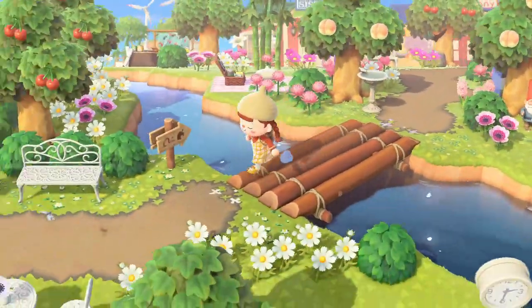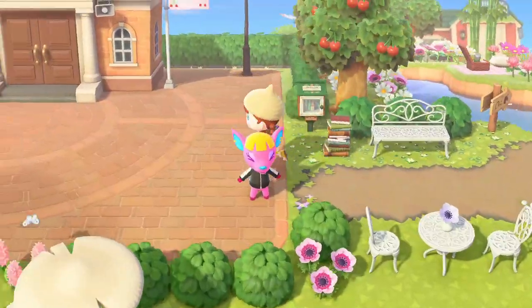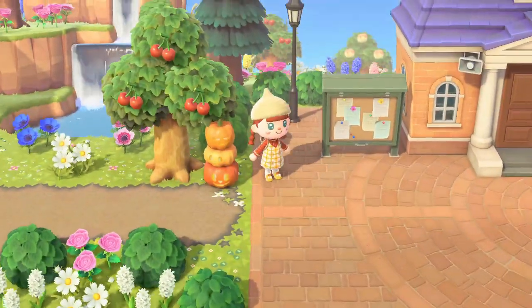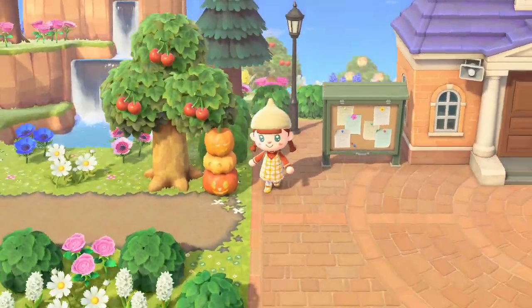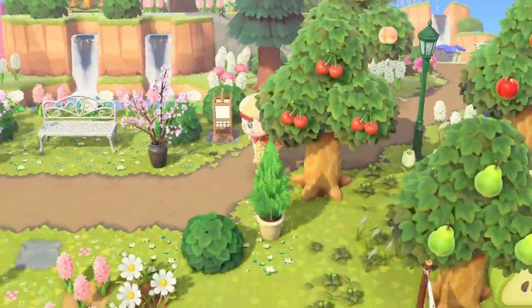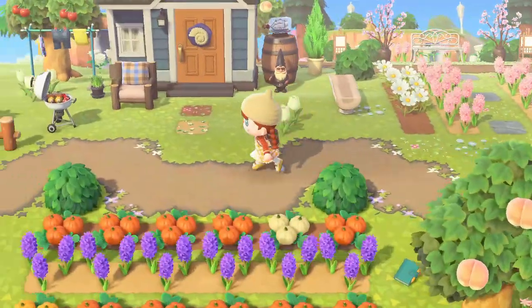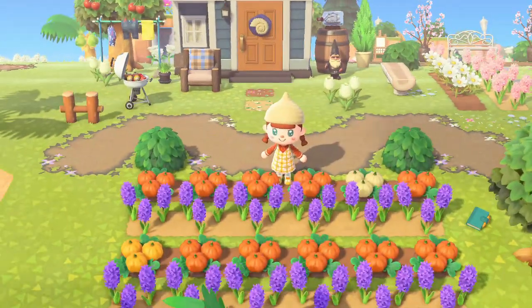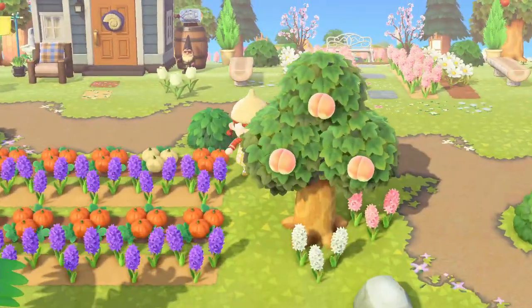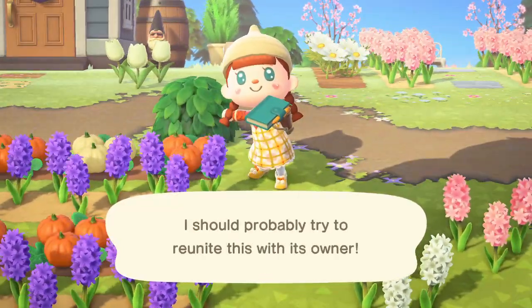I discovered that the pumpkin and hay bale is actually a table — you can put things on top of it! It would be so cute to have these candy sets outside all your villagers' houses so it looks like they're giving out candy. Unfortunately there just weren't really any costumes in the Able Sisters again, which is such a shame. Here's Fuchsia doing her morning exercises and we also have a pumpkin tower.